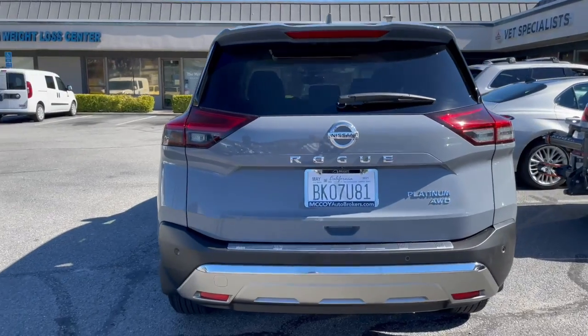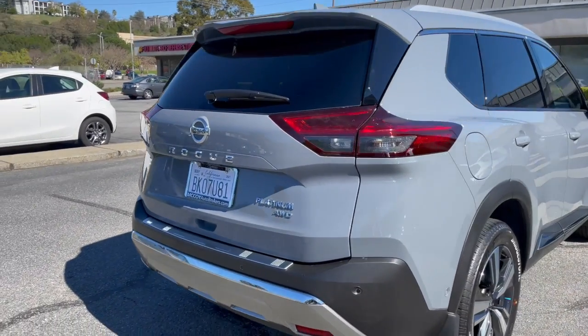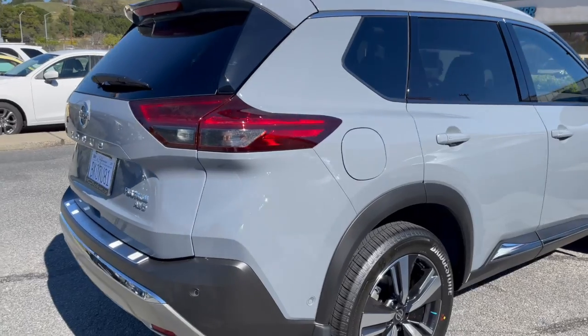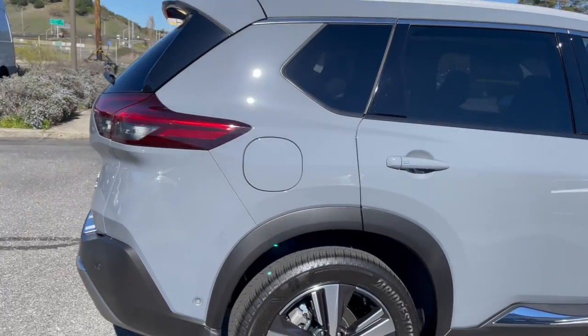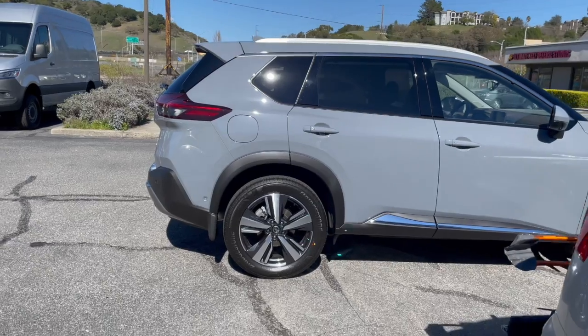If you're new here, subscribe to our channel on YouTube — McCoy Auto Brokers. Follow us on Facebook, like our page on Instagram, and see why we're Marin County's number one auto broker on Yelp.